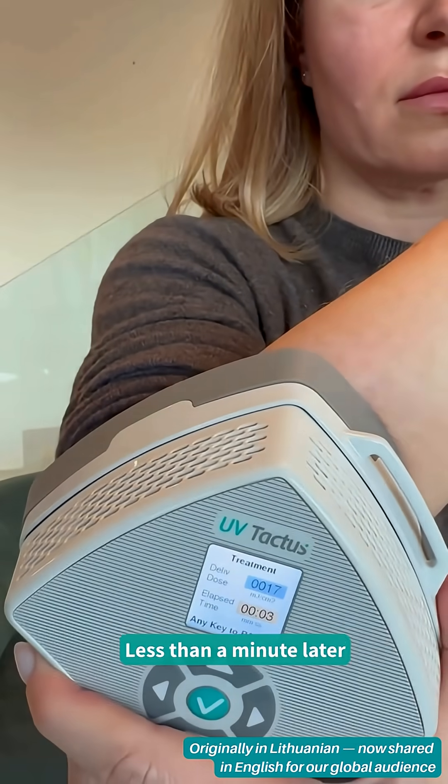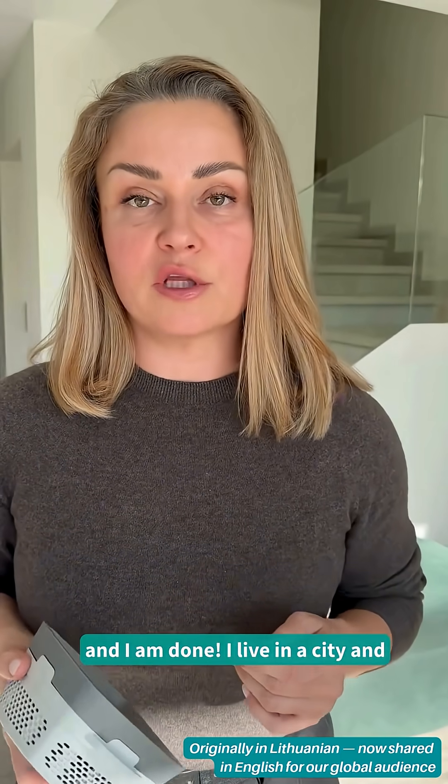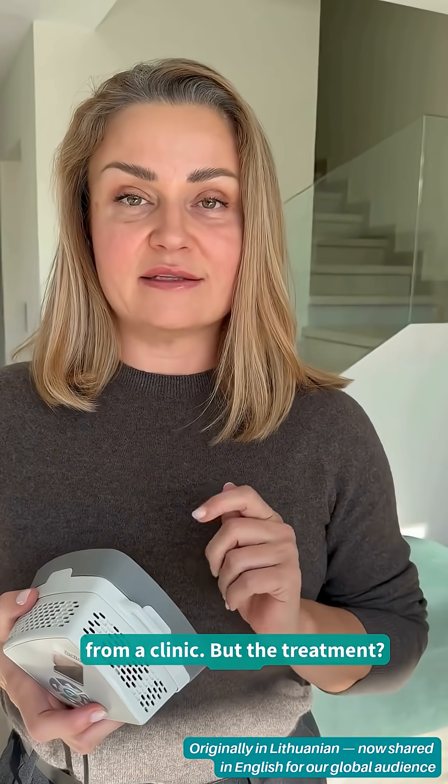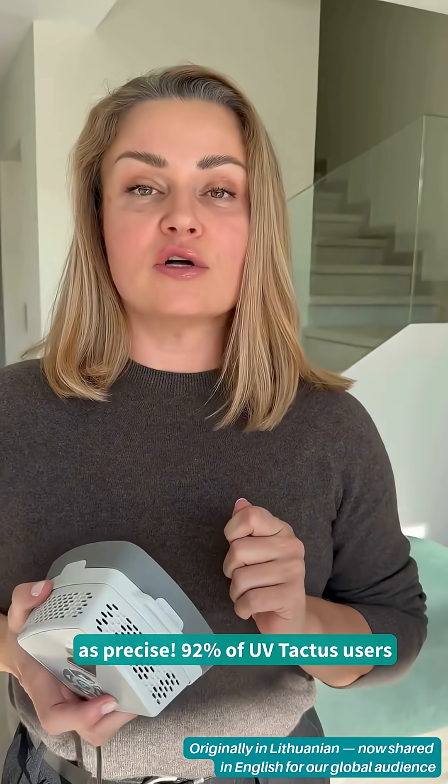Less than a minute later and I am done. I live in a city and I just saved two hours I'd usually spend travelling to and from a clinic. But the treatment? Just as precise.